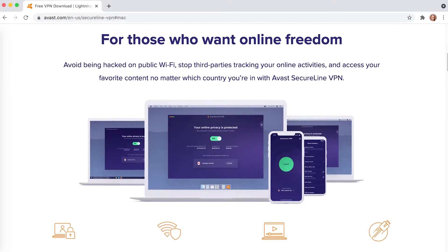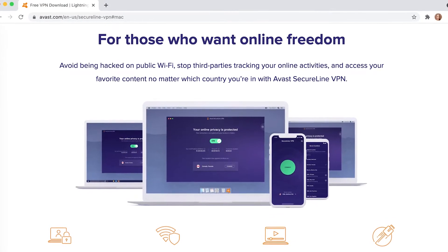Masking your personal info when browsing online is a really good idea, and thankfully VPNs can allow you to do that and a whole lot more at the click of a button. Avast is a Czech software company with a dedicated VPN service called Avast SecureLine VPN. In this video we're reviewing Avast SecureLine VPN, focusing on all its main features, price and service quality, and comparing it to other VPN providers to help you decide if Avast is the one for you. Let's get into it.